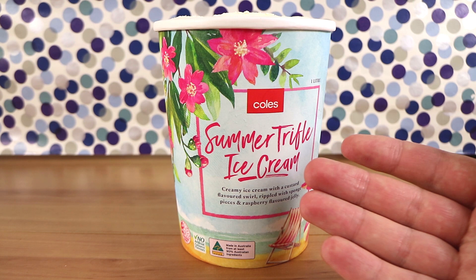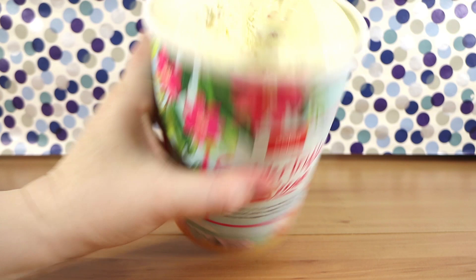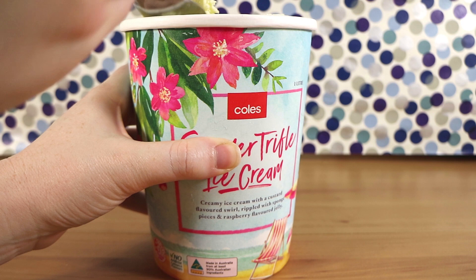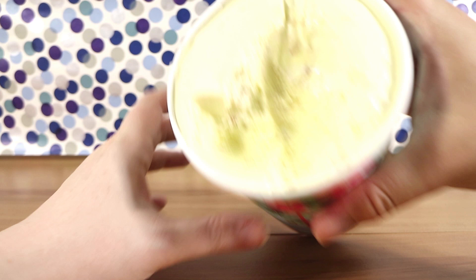Now let's see. We picked this up at Coles supermarket in Australia. Nathan's just picked up a bit of ice cream. I see a few flecks and things but not a lot of ripples. How much was this by the way Nathan? Six or eight dollars I think, for a litre. Oh it smells like trifle. It was very vanilla and a bit custardy. There's a bit up here that's like a bit runny.